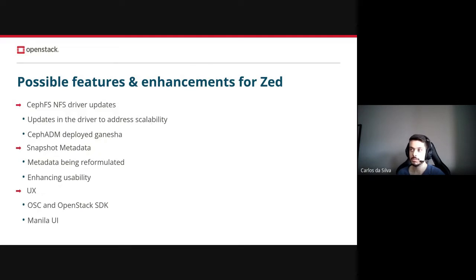Now talking about some possible features and enhancements for the Zed release, starting with the CephFS NFS driver, which is going to receive a couple of updates over the cycle in order to address scalability and performance of the driver. One of the updates is going to be the ability to request a standalone deployed Ganesha. For now, operators will still be able to choose whether to have the standalone deployed Ganesha or to deploy in the way they were used to. This is going to be done through a config option, which in the future will be deprecated.